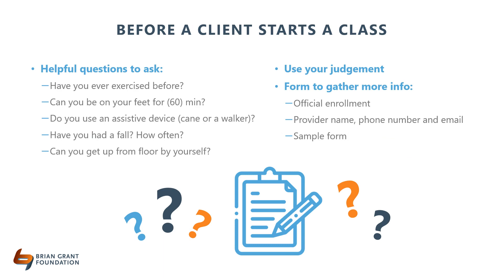Here are some helpful questions to gauge a potential client's ability to participate in your class. Have you ever exercised before? If someone has been an active person, they likely are going to be more willing to push themselves than someone new to the exercise world. Understanding your client's background with exercise will help you determine how much baseline education you will need to provide.